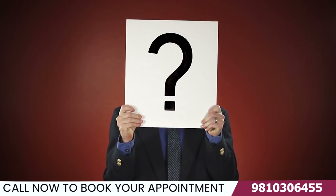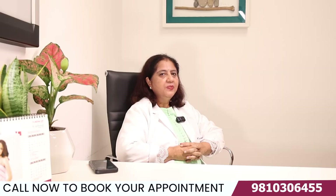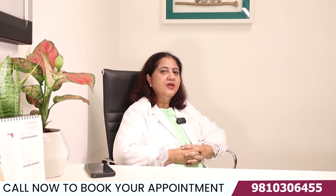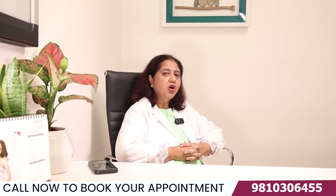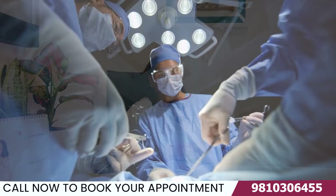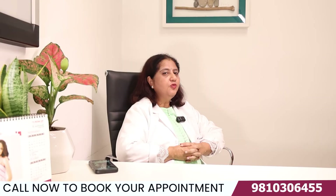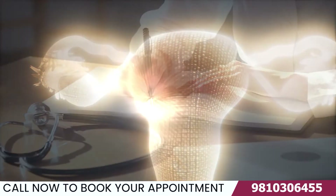So what are the reasons behind fallopian tube blockage? There could be different infections to the pelvis or your abdominal cavity which can lead to fallopian tube blockage. Other causes include surgery — for example, if you have had a pregnancy in your tube, something called an ectopic pregnancy, the fallopian tube could get blocked, or there could be various other causes as well.